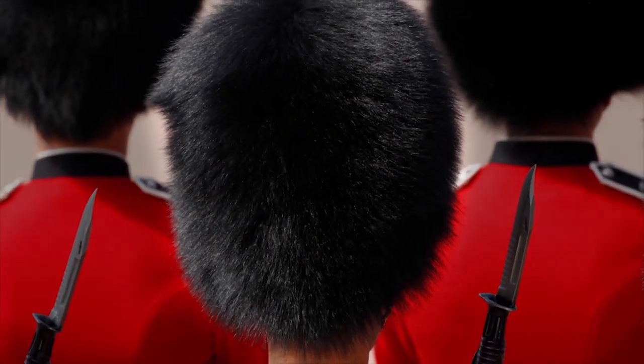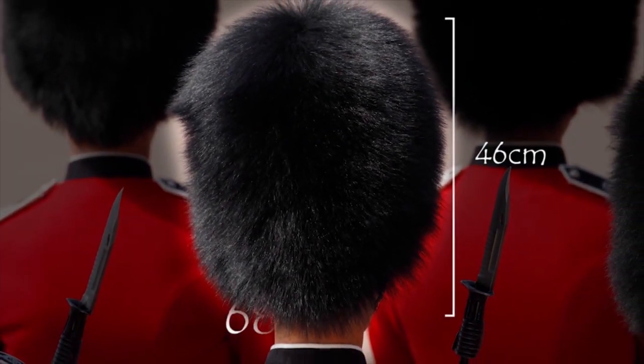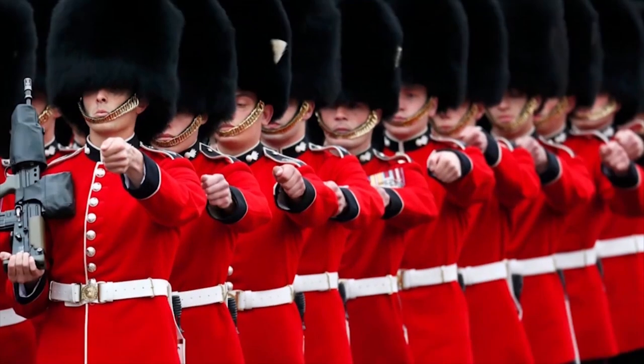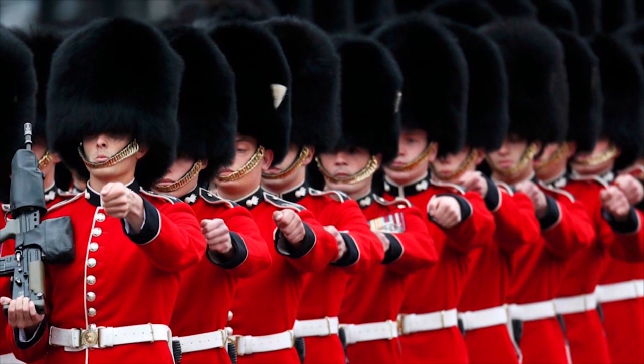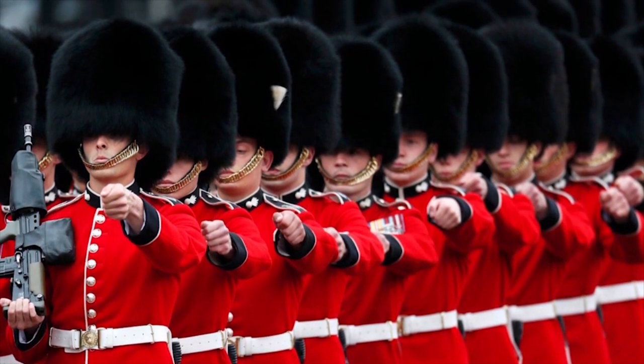These hats measure up to 46 centimeters and weigh some 680 grams, but the Queen's Guards eventually got used to them. These emblematic hats give these soldiers great prestige, and we can hardly imagine Her Majesty's Guards without this imposing headgear.